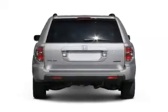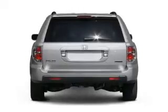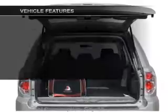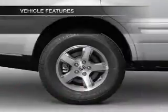Stand out from the crowd with premium wheels. Treat yourself to a premium sound system. Anti-lock brakes help you bring your vehicle to a safe stop. Plus, enjoy these notable features that are included in this vehicle.